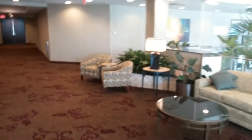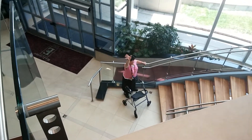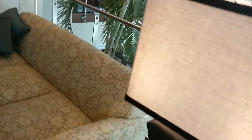It's a little lounge area up here. I'll show you later.